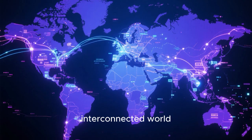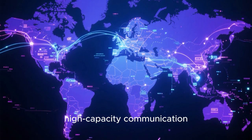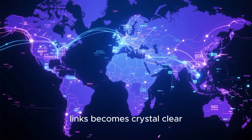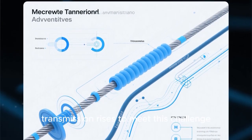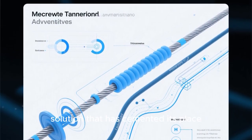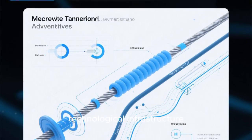This is particularly revolutionary for scenarios where laying cables is either impossible due to geographical constraints or too costly. When you consider the scale of our interconnected world, the importance of efficient, high-capacity communication links becomes crystal clear. Microwave transmission rises to meet this challenge, offering a robust and adaptable solution that has cemented its place as a vital part of our technological infrastructure.